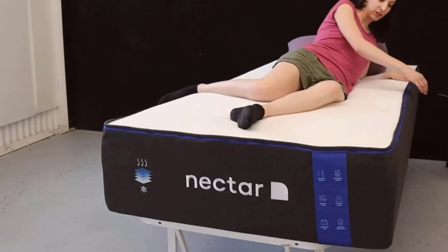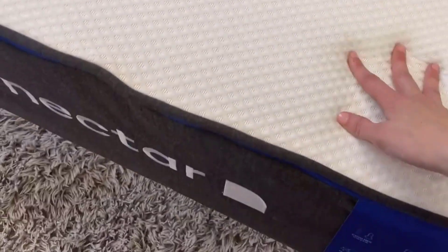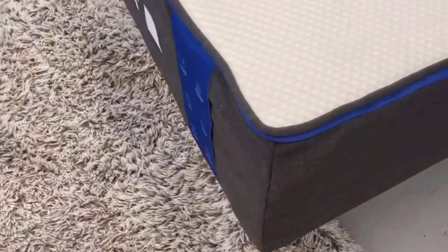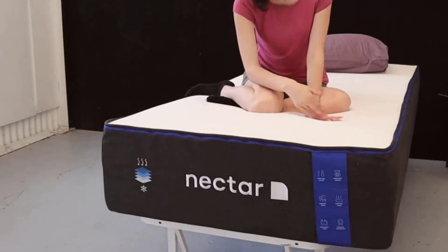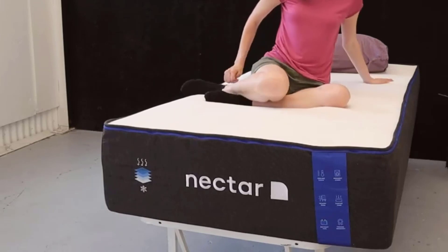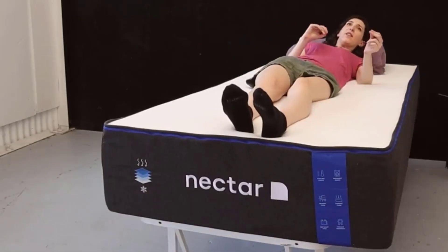Number 2: Six Layers of Comfort. The Nectar Hybrid Mattress boasts a six-layer construction meticulously designed to provide a restful and rejuvenating night's sleep. The top layer features a heat-wicking cover with cooling technology, ensuring that you stay comfortably cool throughout the night. Below this, the Gel Memory Foam layer cradles your body, relieving pressure points and promoting deep relaxation. The Dynamic Transition layer provides tailored support and ensures proper spinal alignment, no matter your sleeping position.